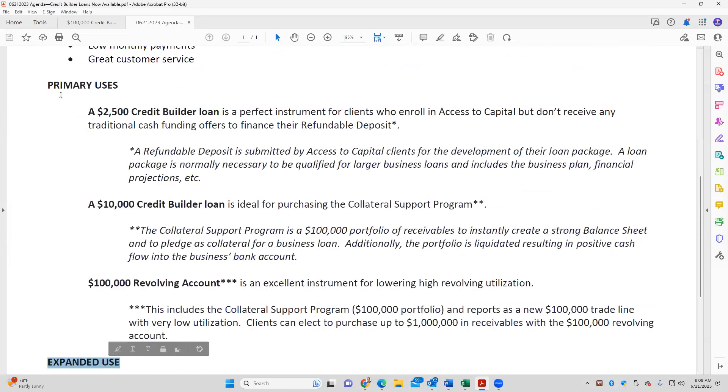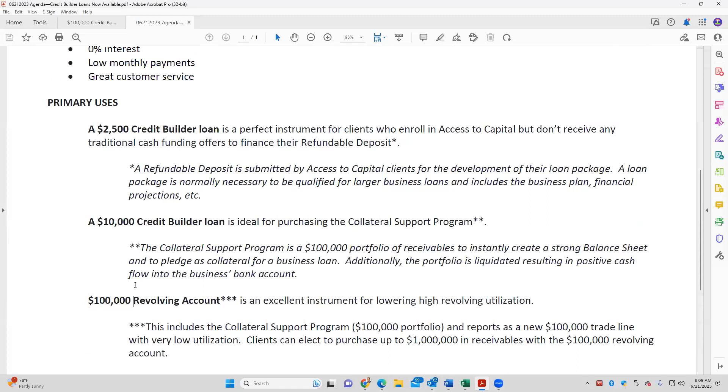We just covered three primary uses — the $2,500, the $10,000, and the $100,000. Timothy asked if we can do different variations — this is specifically what's been approved right now. These are the credit builder loans available literally at this moment: $2,500, $10,000, $100,000. There's not one for $50,000, there's not one for $500,000. These are the three standardized increments that are available. Keep it simple.